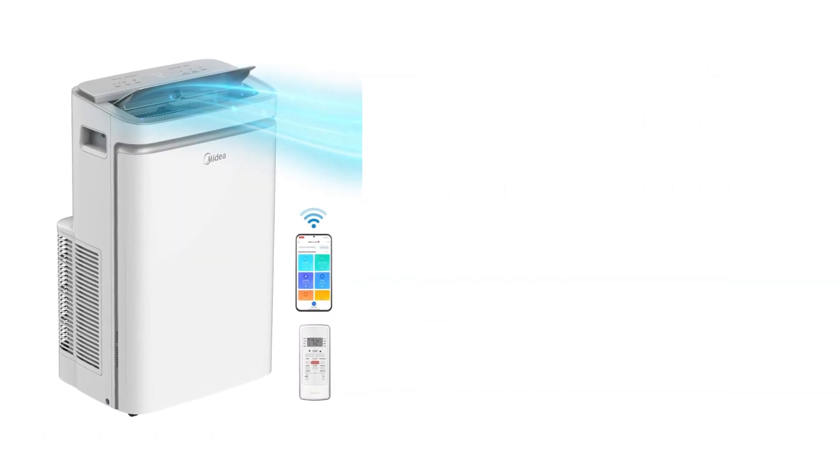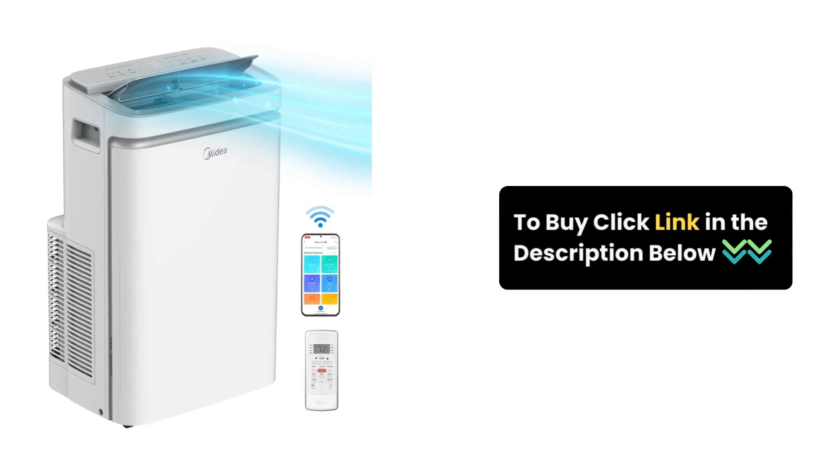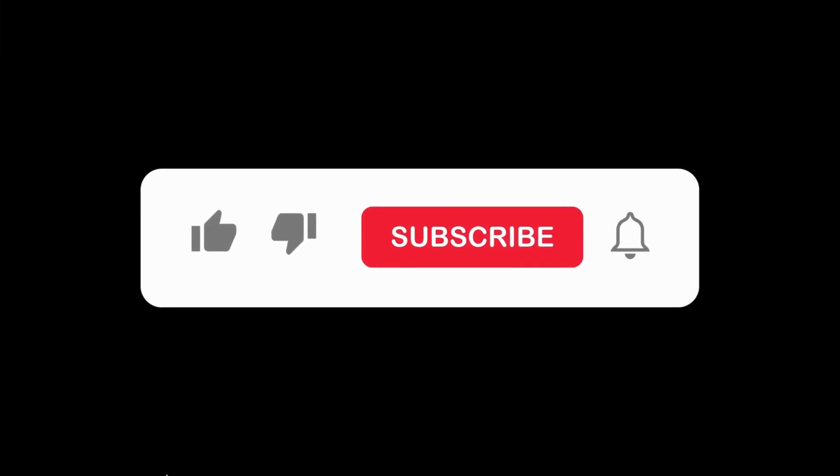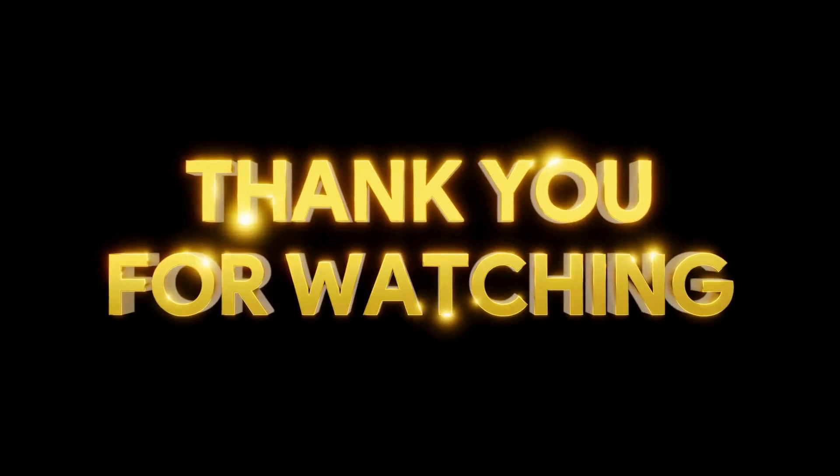Experience the ultimate cooling, heating, and dehumidification solution with the Mydea 14,000 BTU Portable Air Conditioner. Click the link in the description to order yours now. Give it a thumbs up, subscribe for more tech content, and hit that notification bell. Thanks for watching.